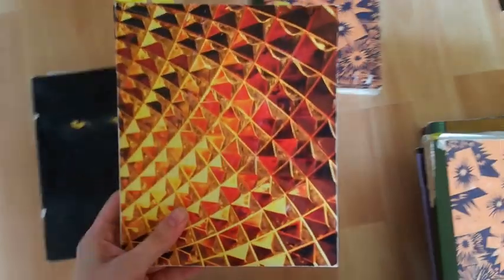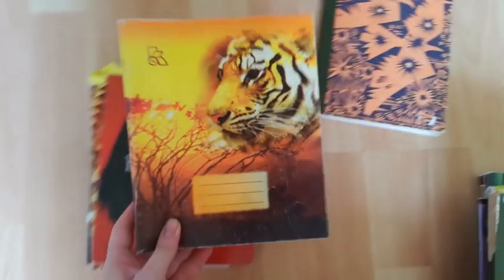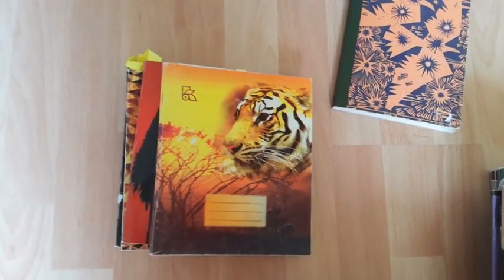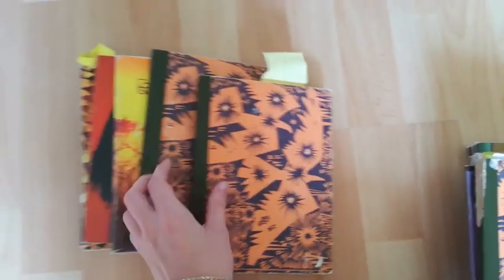Then here comes my joy and pride — the six notebooks for the big project that I started a long time ago and I'm still working on it because it has 12 stories in the works. These six notebooks are only the first ones that I already wrote up on my laptop.